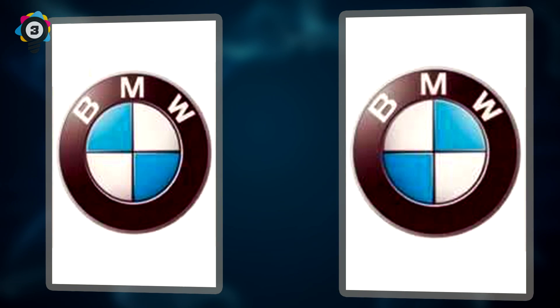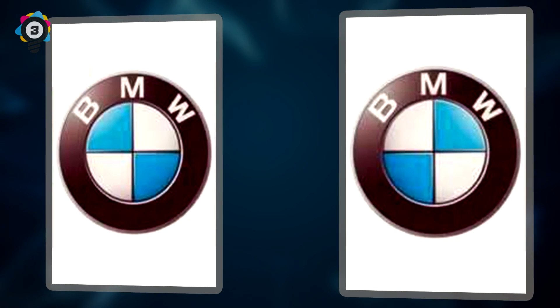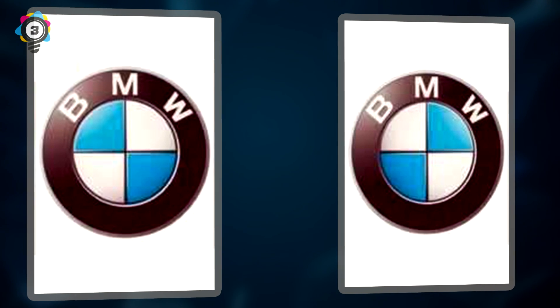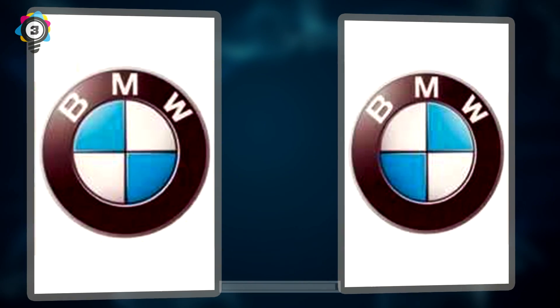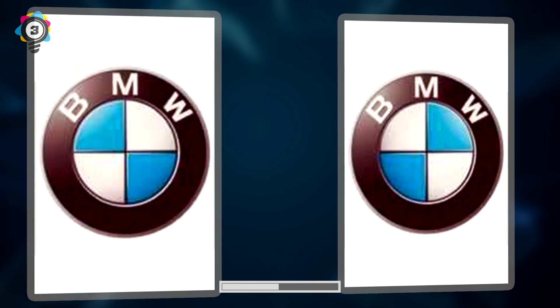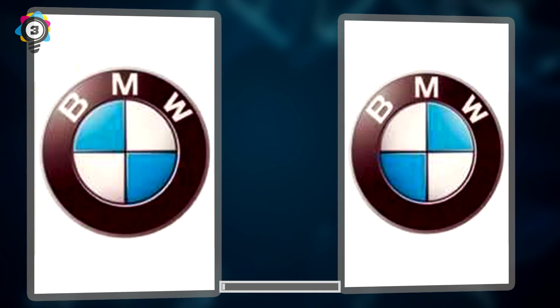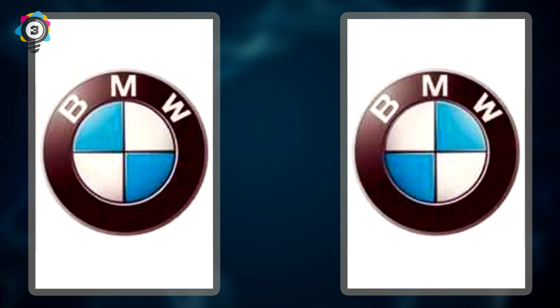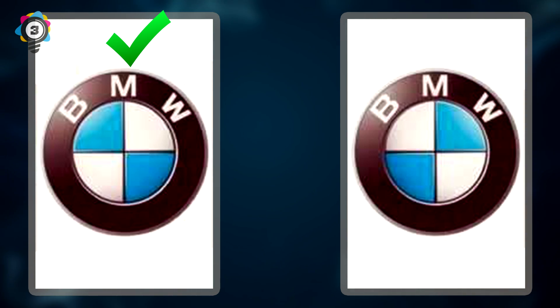Number 3. Next up, we have a logo belonging to one of Germany's leading car manufacturers, BMW. Okay car aficionados, without using Google Images, which image is the correct one? If you guessed the logo on the left, you are correct. Congratulations — you know your cars. Well, not really; you may just know a thing or two about logos.